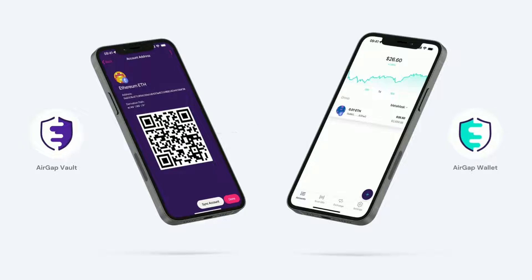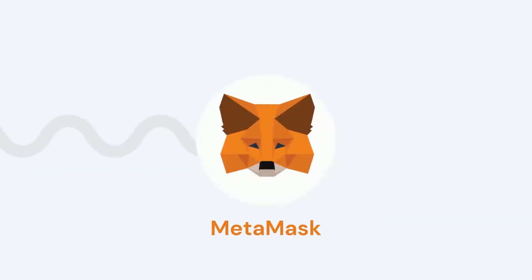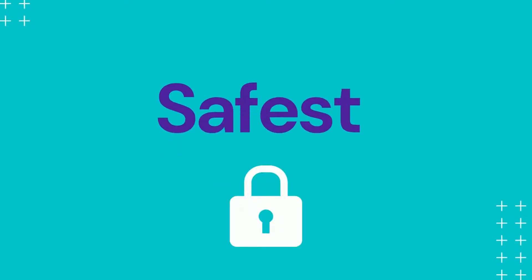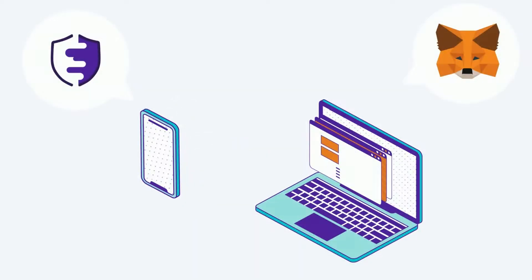Now, this changes. From now on, you can link your AirGap Vault to MetaMask, making it the safest and most convenient way to interact with MetaMask — by using QR code transmissions.